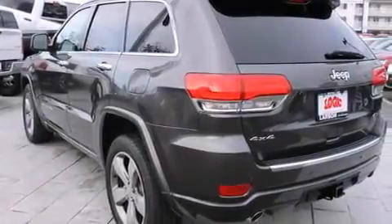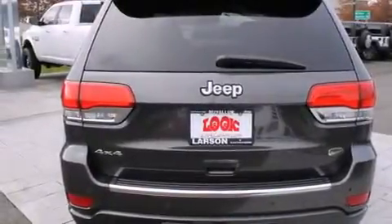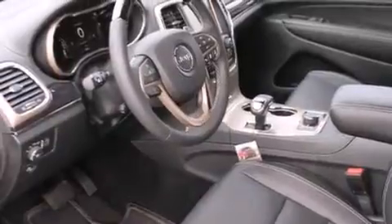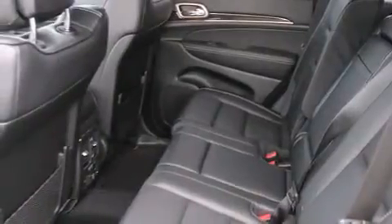Also included are a pass-through rear seat, steering wheel mounted controls, an auto dimming rear view mirror, and the HomeLink transceiver, which can be programmed to use the same frequency as your remote opening devices such as the garage door, the entry gate, or even the living room lights — enabling you to control them right from the driver's seat.